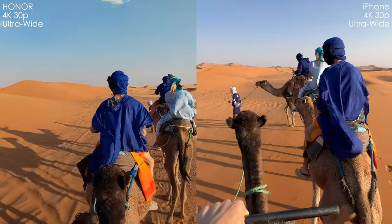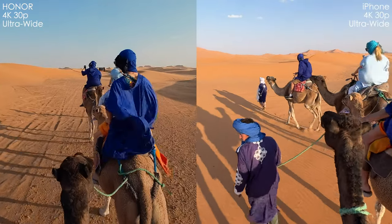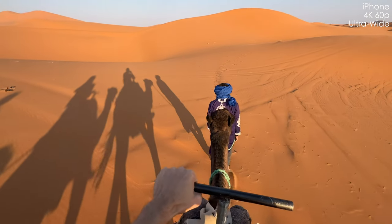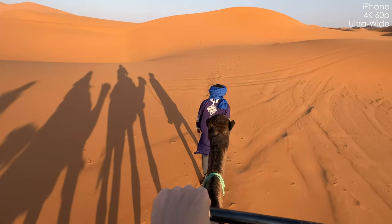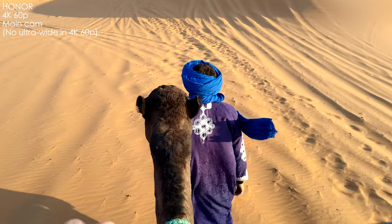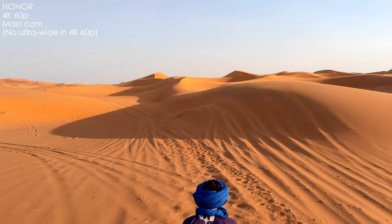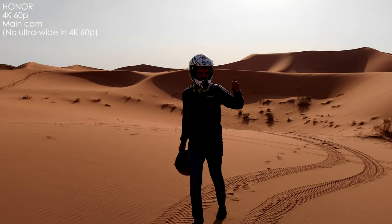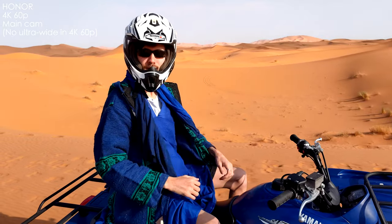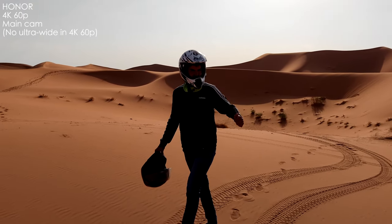We can have a look at the sharpness. The 4K60 is kind of the same quality as 4K30 on the iPhone, which is great, and you can see a ton of detail in this mode. With the Honor, you get pretty nice picture quality with the main camera. But we don't have ultra-wide and can't really use the 3.5X telephoto since it's just a crop from the main sensor — and we also lose dynamic range. It's definitely better than Samsung Galaxy S21 Ultra's 4K60, but pretty limited compared to the iPhone.